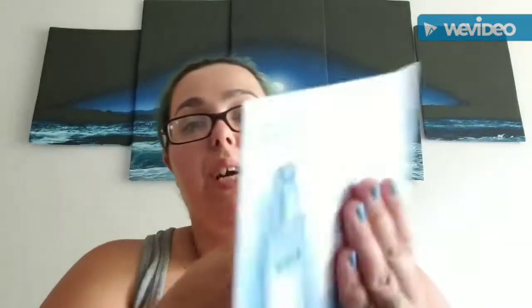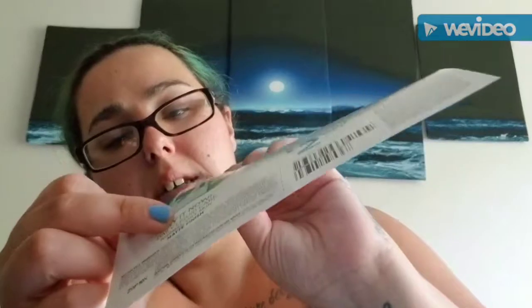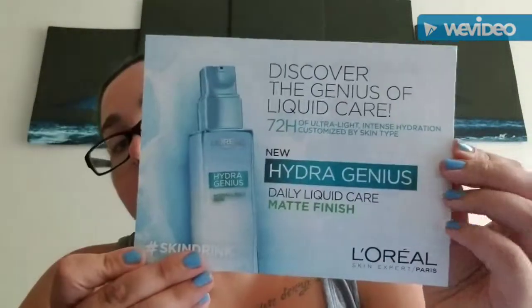Next is from L'Oreal — L'Oreal Hygiénique — it's a free sample. There's a two-dollar-off coupon and a little sample. I kind of hate it when the sample is attached to the actual paper because then I need to keep the paper until it's gone. But that's the back of the card.